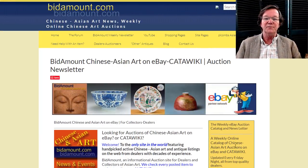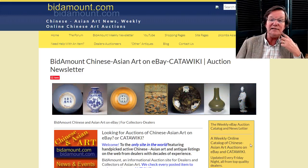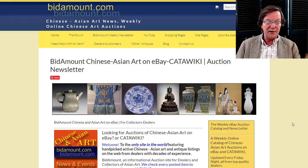Hello, this is Peter Combs from Bidamount.com and P.L. Combs Asian Art in Gloucester, Massachusetts. Today is Friday, October 18th, and this is our weekly video. We'll take a look back and see what went on on eBay last week and over at Catawiki, what's coming up, and all the general news.